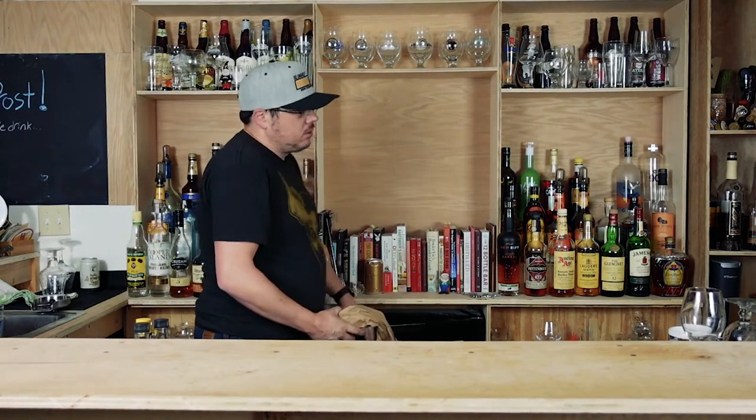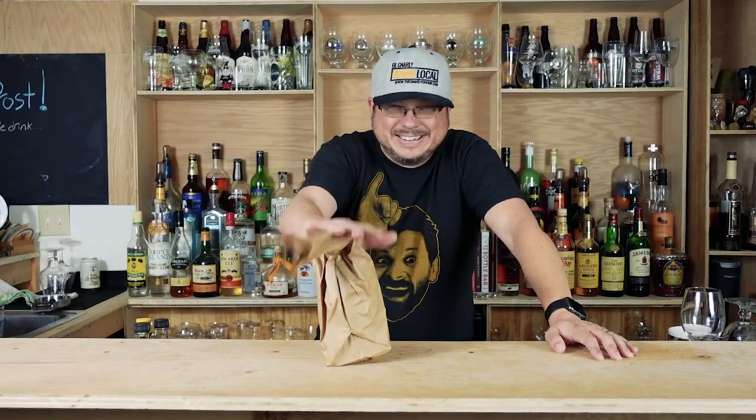The guys at Higher Gravity got together to make something that I can't wait to see all of you talking about. It's in a brown paper bag for a reason, guys.